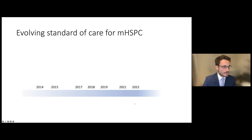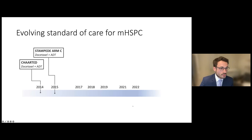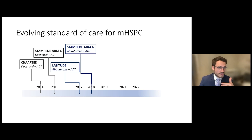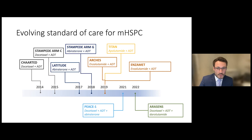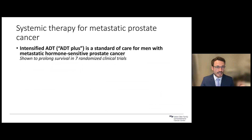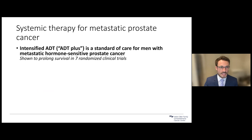This question was the focus of many trials, starting in 2014 with chemotherapy plus ADT compared to ADT alone, which showed patients did better with the combination upfront. We showed similar findings with abiraterone added to ADT, and later with enzalutamide, apalutamide, and other testosterone receptor blockers. The point is that for men with metastatic hormone-sensitive prostate cancer, the standard of care is intensified ADT — ADT plus another medication — because this has been shown in many trials to improve outcomes over ADT alone.